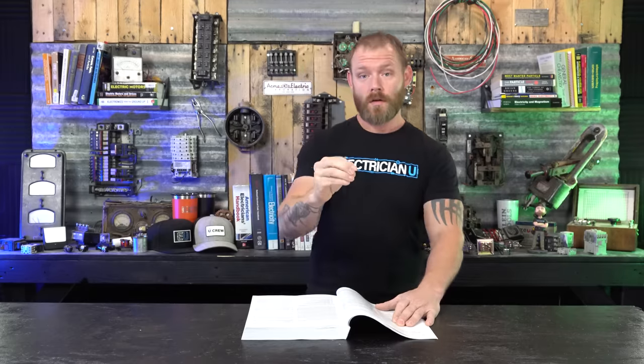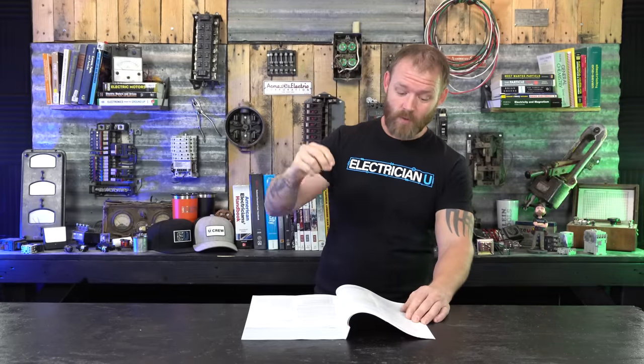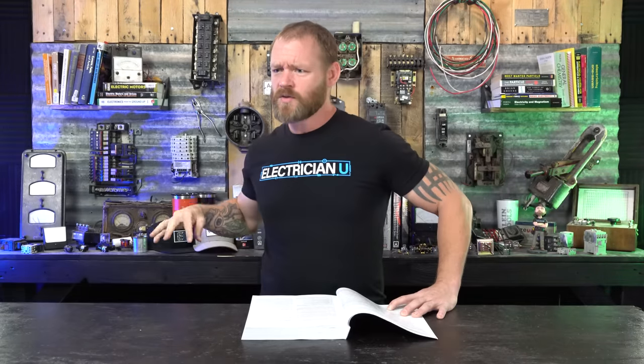This applies to receptacles — not lighting, and not the entire branch circuit. It specifies receptacles in these locations. When we get to arc fault protection, that's about the entire branch circuit, not just the receptacle. A lot of people get confused between GFCI and AFCI. With GFCI, it's the point of contact where somebody might introduce their finger into a prong while plugging something in.